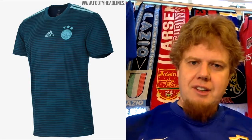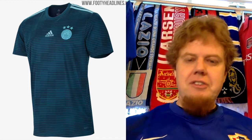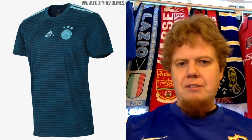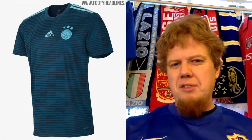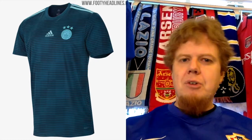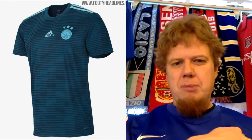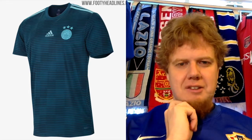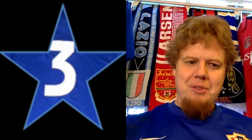Similar to Anderlecht, the Fenerbahce away jersey — WTF, honestly. Where is this color coming from? It's a kind of sea green or sea blue version, and then you have turquoise in there. Turquoise has some Turkish relationship because it's the stone of Turkey. The monochromatic crest is just a round blob because you cannot really make out the details. This goes the Anderlecht way — it's also 3 stars. I'm very consistent: 9 for home, 3 for away.